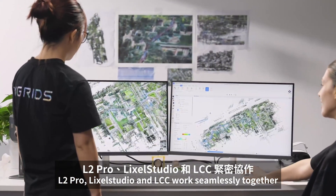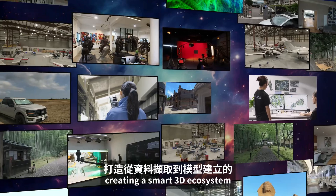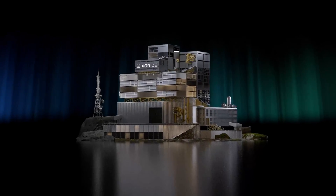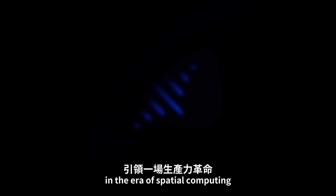L2Pro, Likesol Studio, and LCC work seamlessly together, creating a smart 3D ecosystem from data capture to model creation, driving a productivity revolution in the era of spatial computing.